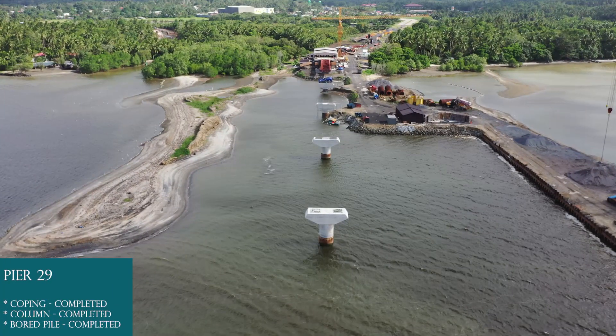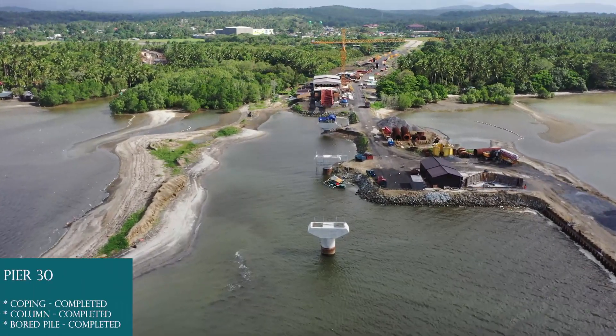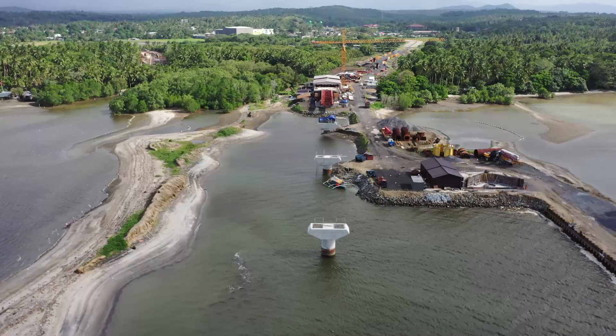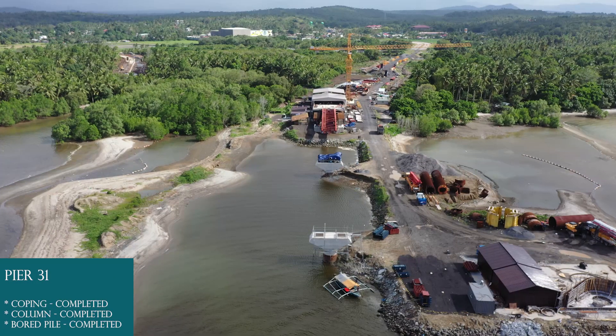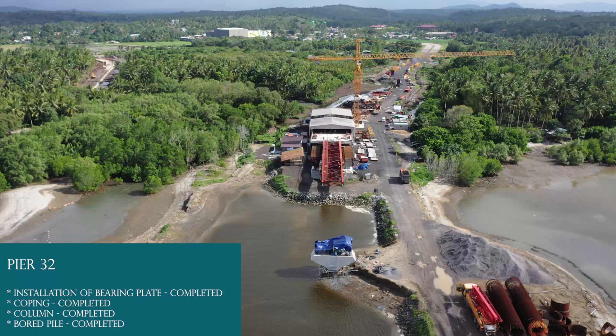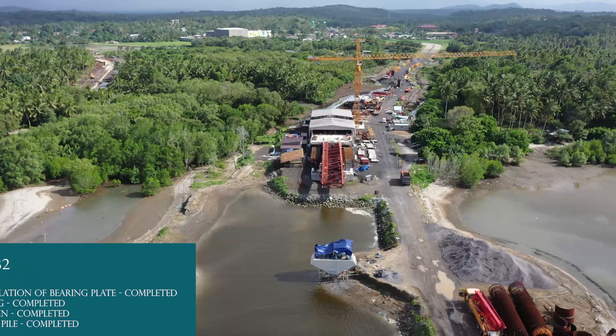Pier 29: Board pile completed, column completed, coping completed. Pier 30: Board pile completed, column completed, coping completed. Pier 31: Board pile completed, column completed, coping completed. Pier 32: Board pile completed, column completed, coping completed. Installation of bearing plate completed.